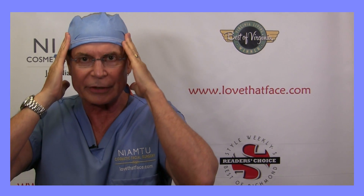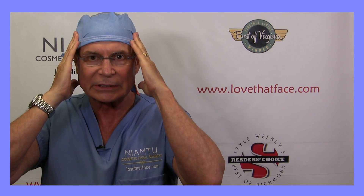The temporalis is one of the masticatory muscles — one of the chewing muscles — and this is what helps us close our jaw. If you want to feel your temporalis, just put your fingers on your temple and bite your teeth together, and you can feel that muscle move.